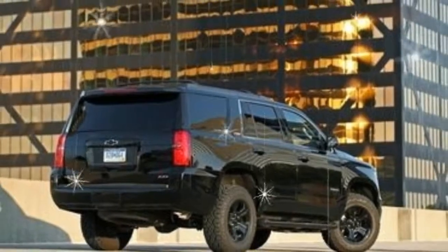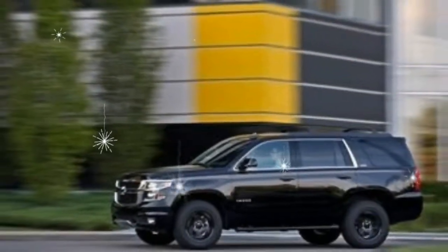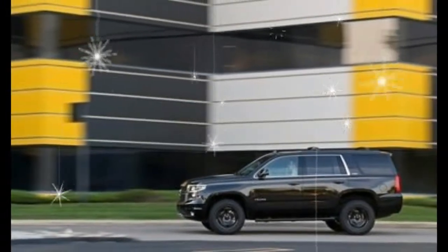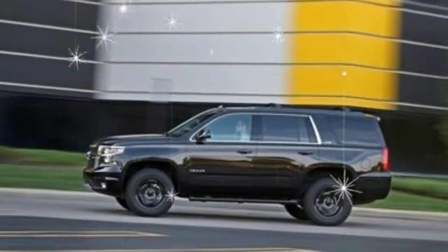Poor fuel economy and a tight third-row are drawbacks, but the Tahoe's standard infotainment system is superb. While the hefty Chevy costs a pretty penny, its pickup truck capabilities and undeniable presence solidify its favorable spot on the family hauler food chain.